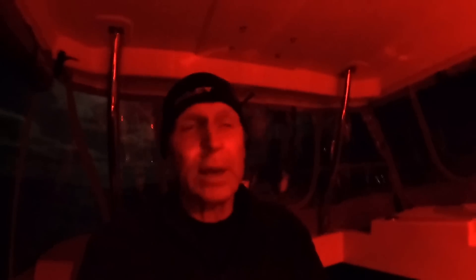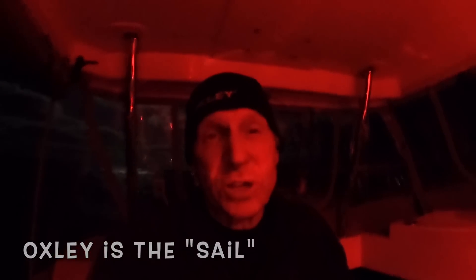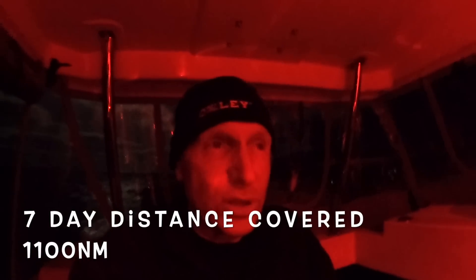We are now on day seven of the crossing, and it's my shift, which at this stage is the 6 o'clock to 9 p.m. shift. We got the sail up about 8 a.m., and we've been averaging 8.1 knots since that time, so the winds have been between 10 and 15 knots. Seven days to the hour from when we departed Cape Town, we have done 1,100 nautical miles, which is pretty good considering the amount of calm weather and light winds we've had.